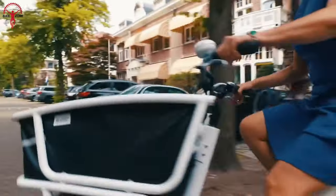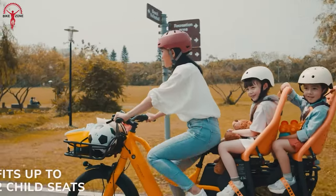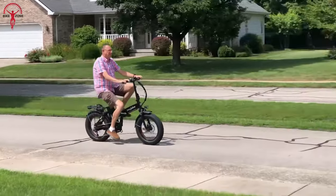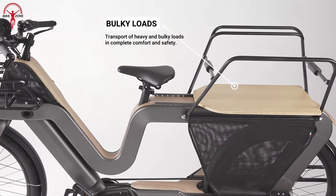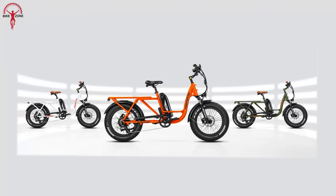If you think cargo e-bikes are only big and bulky, well this video will definitely change your mind. They offer a sustainable solution for carrying cargo, children or pets around town, and unlike traditional cargo bikes they are easy to maneuver in narrow city streets. Also with incredible range, these bikes seem to be the smart choice to complement any fast urban lifestyle. In today's video we've put together the 10 best electric cargo bikes of 2023.